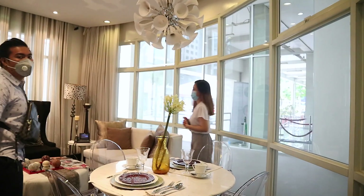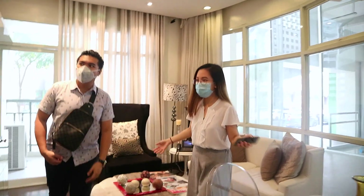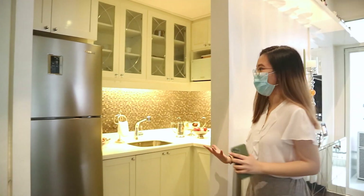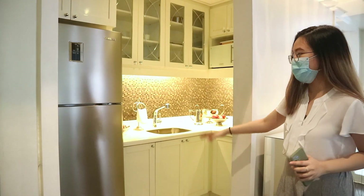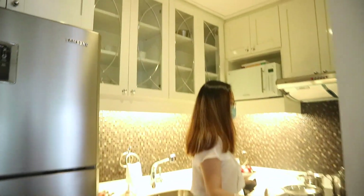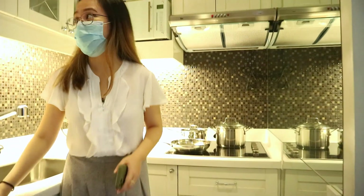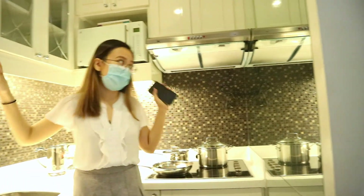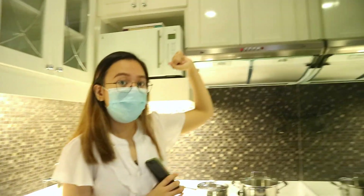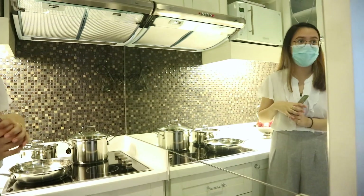And this 180-degree view connects all the way to the bedroom — we'll show that later. So here is your living area, and we also have the dining area. Then our kitchen is here — it's a bit tucked in, not too exposed. The layout of the kitchen is like this. At least, we already have the kitchen countertop and overhead cabinets included. There's also a provision for a range hood — so you only need to add a few things to the unit.